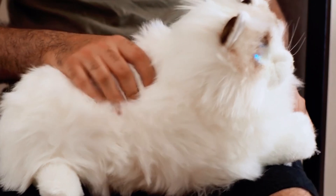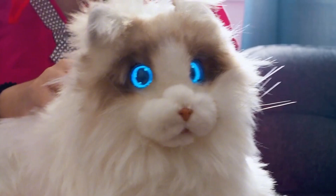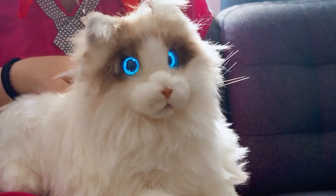Equipped with sensors in its nose, the robot cat can also perceive and interact with its surroundings, making it a remarkably realistic robotic companion.